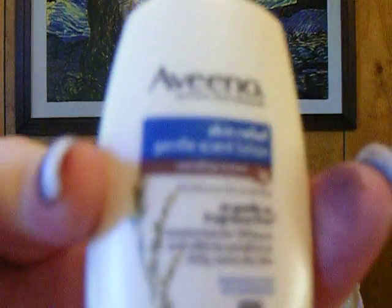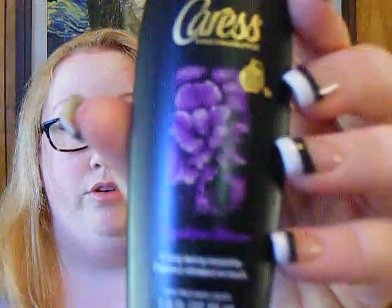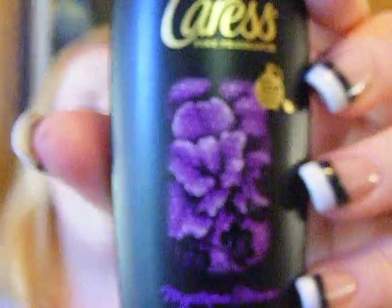Some Aveeno Skin Relief Gentle Scent Lotion. And some Caress Body Wash called Mystique Forever — ooh, fancy. Let's see what you smell like. That smells pretty good. Not too shabby.